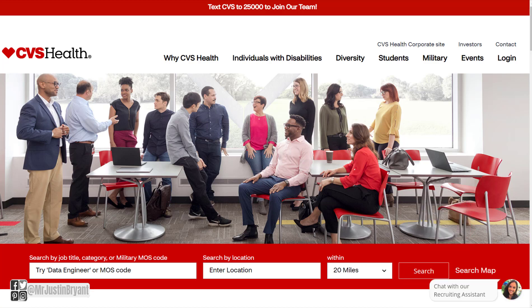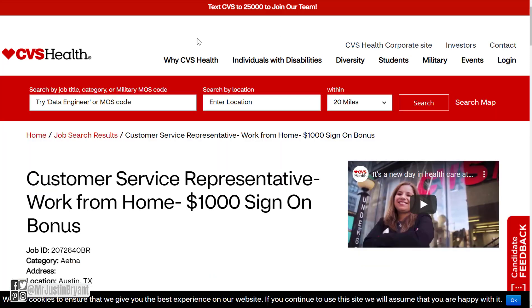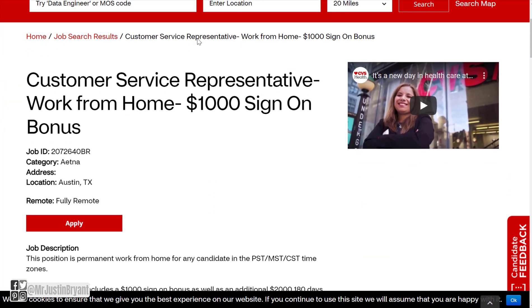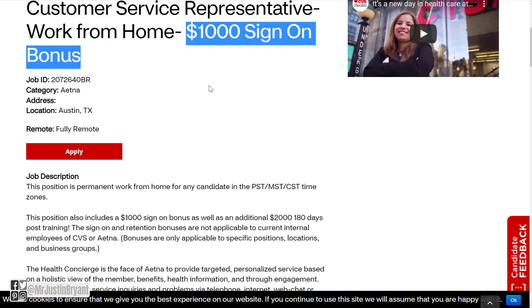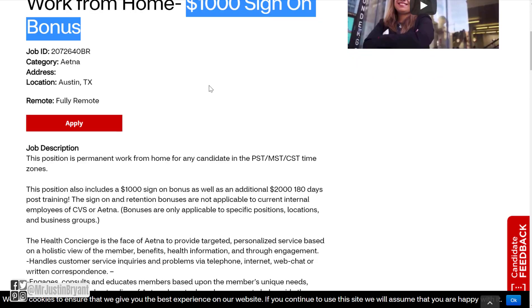You can go to jobs.cvshealth.com. CVS Health, if you don't know, is a healthcare company that owns CVS Pharmacy, CVS Caremark, and Aetna. If you go to their jobs here, look for Customer Service Representative. It will say $1,000 sign-on bonus, but it's really more like $3,000.